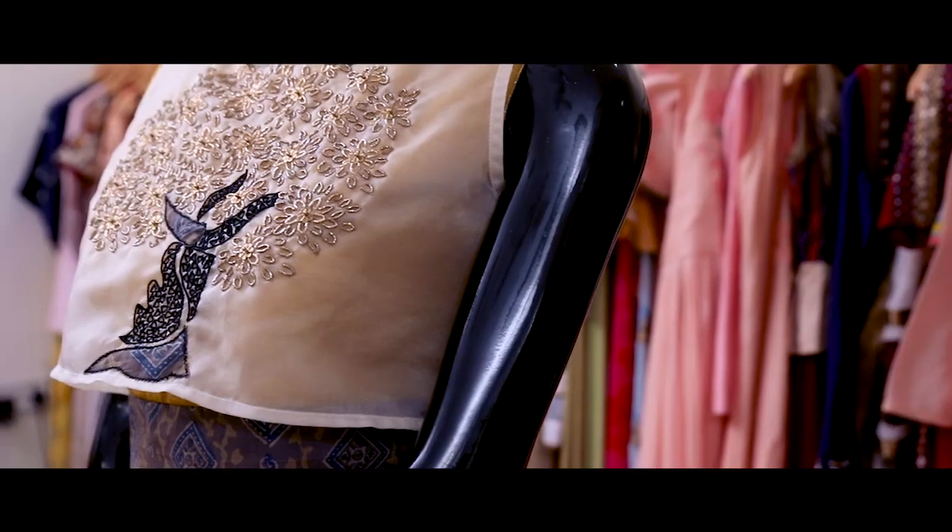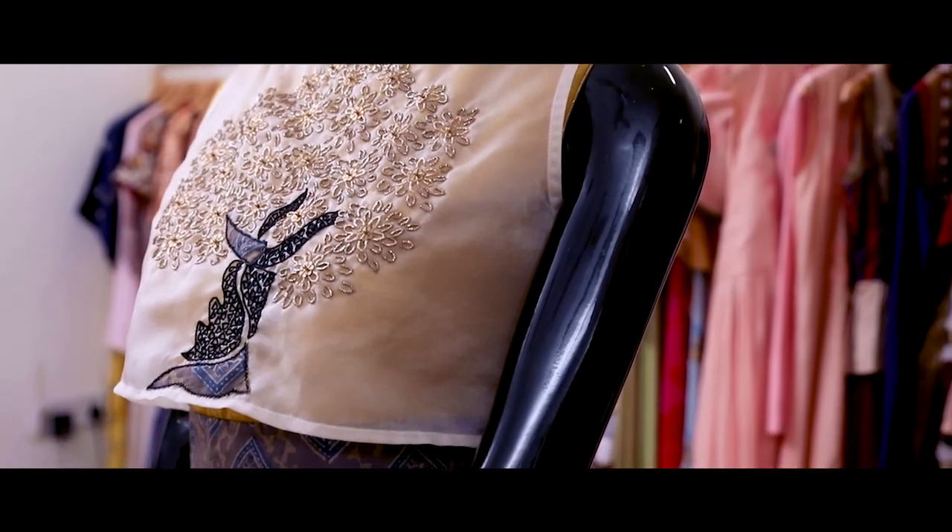Come and shop this collection only at the H-label exhibition and sale on 17th August, 10 AM onwards at Taj Krishna. Hope to see you all there.